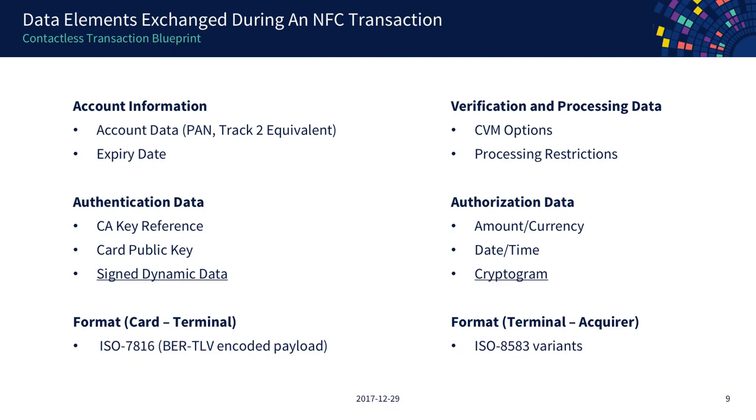The format used for communication between the card and terminal is ISO 7816 — basically what's talked between any card reader and a chip card. The payload is BER-TLV encoded, a self-describing format which allows you to add more or less data as part of your communication. For communication between the terminal and the acquirer or entities behind that, you mostly have ISO 8583, which is a bitmap-based format that is a pain to debug.